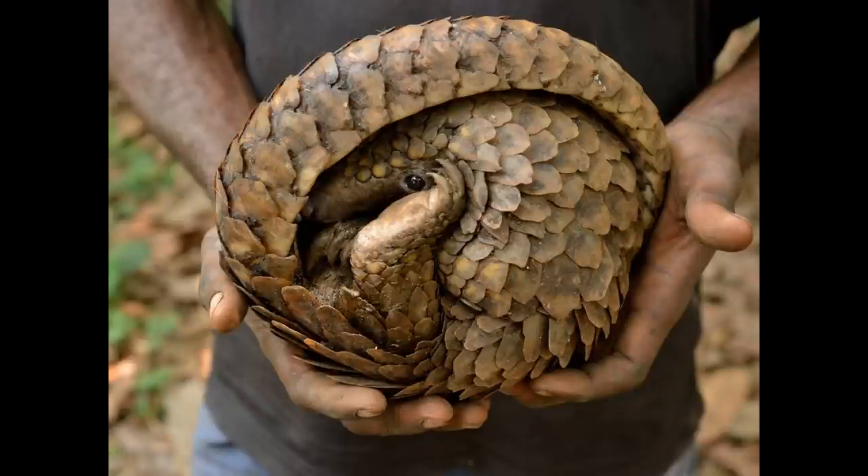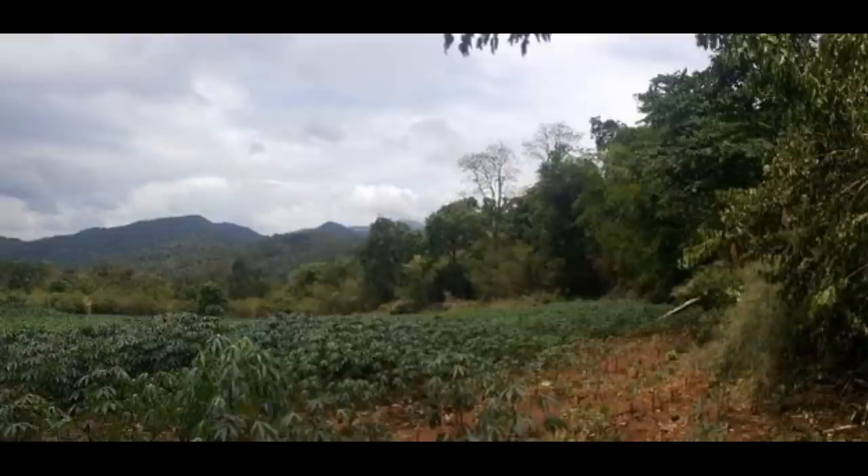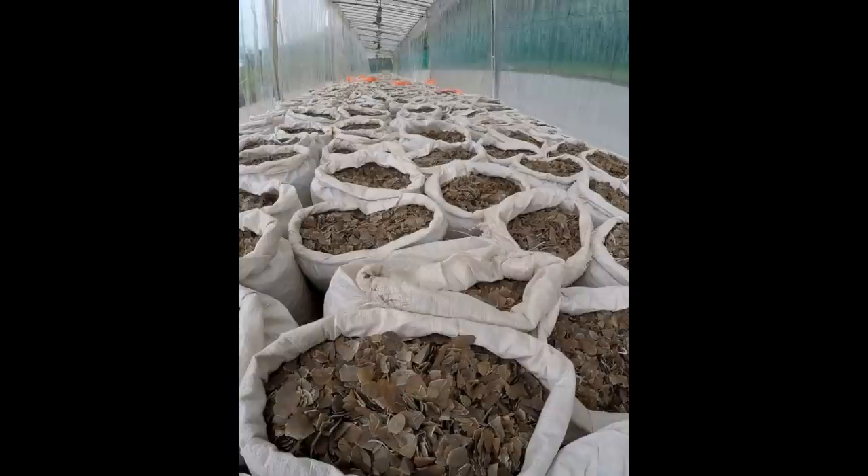For Pangolin Day, I encourage you all to take a few minutes to look into the threats that these amazing animals face. On Earth, pangolins were once widespread and highly successful. Because of habitat loss, over-hunting, and poaching to fuel an industry of false medicine, humans have made most species of pangolins extremely endangered.